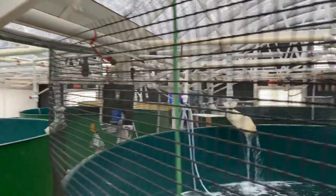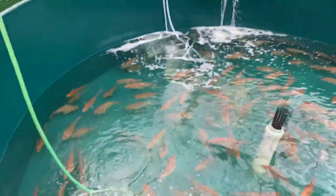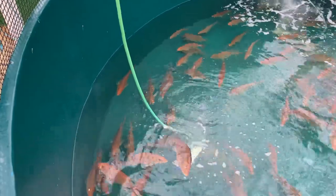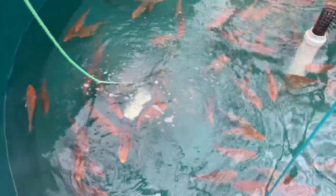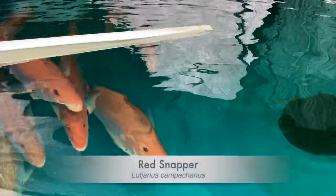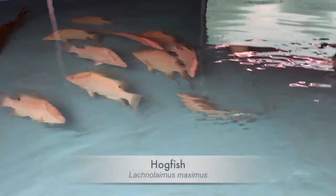In this tank, we have American Red Snapper, which is an iconic species that we're working with right now as part of a federally funded research project, looking at three different species actually — the Red Snapper, the Nassau Grouper, and the Hogfish. All species which have very good market values; we're trying to determine which one is best from a production standpoint in terms of lowest cost of production and best aquaculture performance overall.